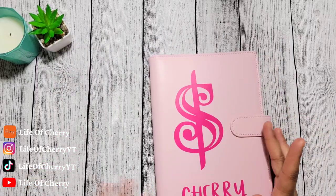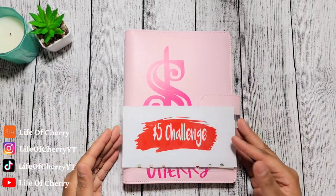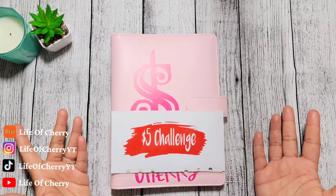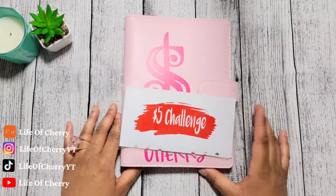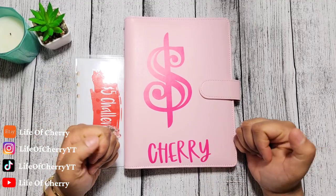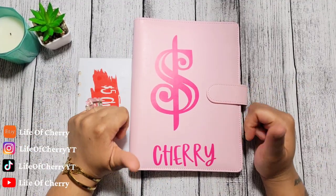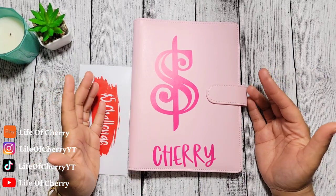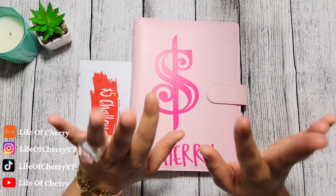All right, you guys. So that is it for my $5 savings challenge monthly update. For the month of March, I will just continue to add any $5 bill that I get, and then at the end of the month I will come back to update you guys on that. Thank you so much for watching this video. Don't forget to give this video a big thumbs up. Don't forget to turn on your post notifications so you'll know the next time I post a new video. And of course, join the family, join the team, and hit that subscribe button. I will see you all in my next video. Bye, guys.